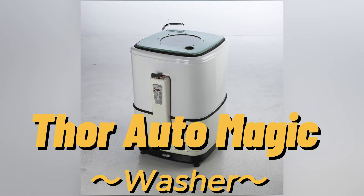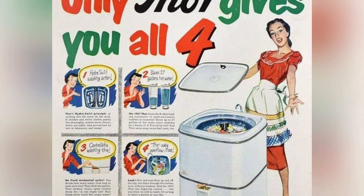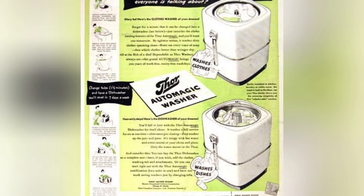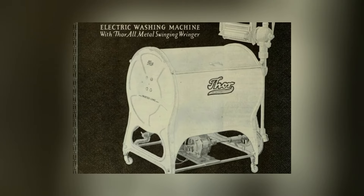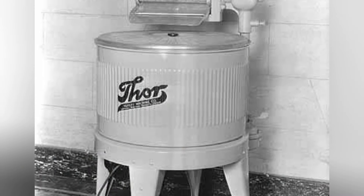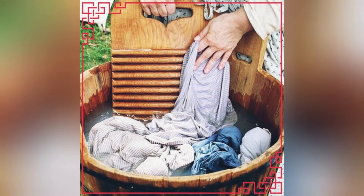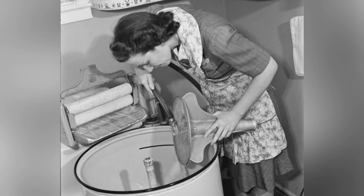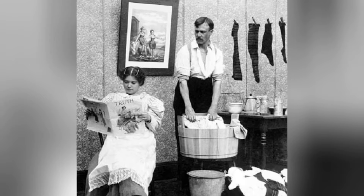The Thor Auto Magic washer was a significant innovation in the realm of laundry appliances during the mid-20th century. Introduced in the 1950s, this vintage washing machine garnered widespread attention and became a hot topic among homemakers of the time. What set the Thor Auto Magic washer apart from its predecessors was its automatic operation, a groundbreaking feature at the time. Prior to its introduction, most washing machines required manual intervention at various stages of the wash cycle. However, the Thor Auto Magic washer automated much of the process, making laundry day significantly less labor-intensive for busy homemakers.